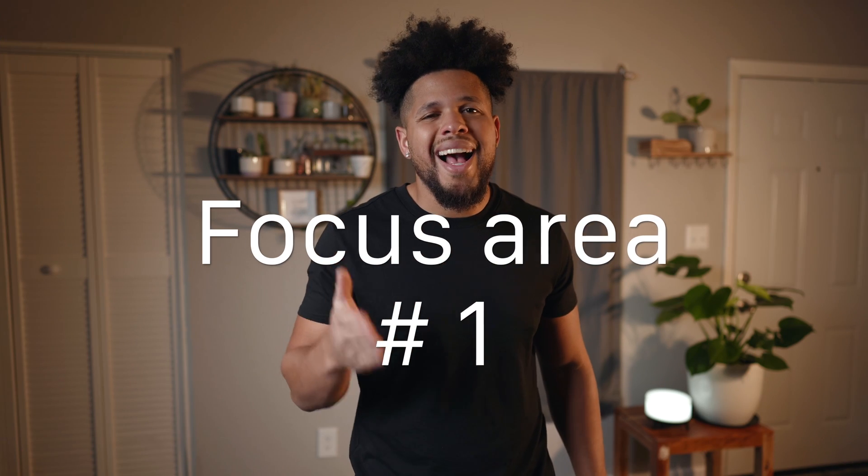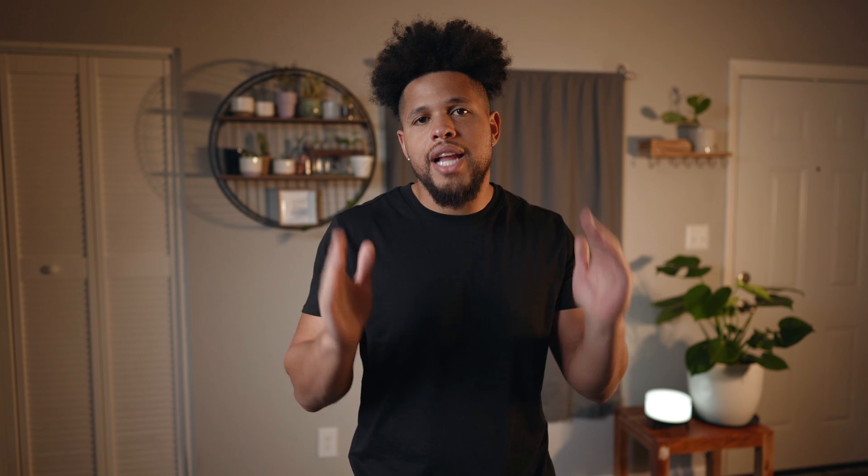Focus area number one: actually learning to code. Now a lot of people will tell you that you should do project-based learning because it allows you to focus on what you're actually interested in, and when you get stuck, you learn how to get yourself out of those jams. Now I agree with this to a point, but I definitely believe that if you jump straight into projects from the beginning, it's more likely to frustrate you and lead to a higher chance that you might quit before reaching your goal.